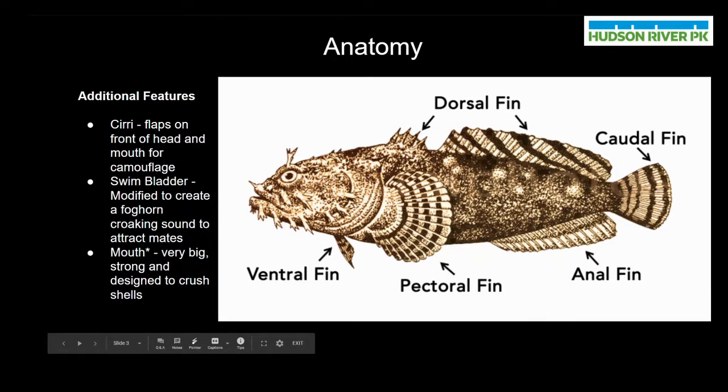At the back we have the caudal fin, which oyster toadfish and other fish use to move themselves through the water. We have the anal fin and the ventral fin, which help to provide stability for the oyster toadfish.